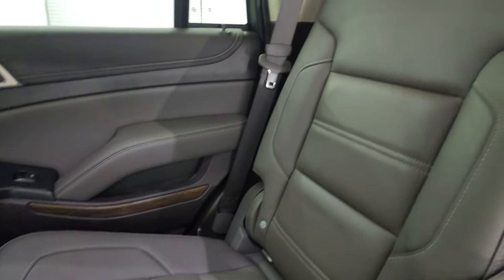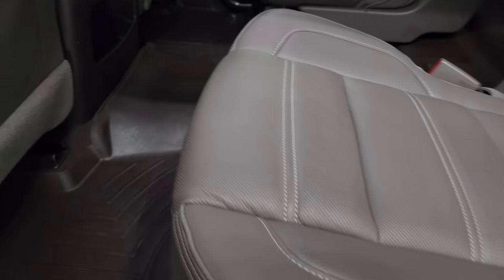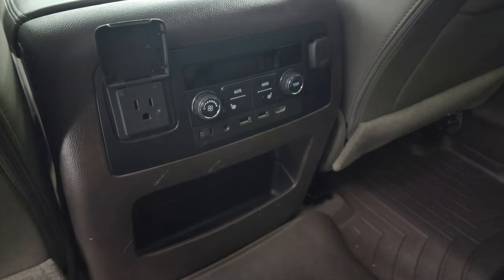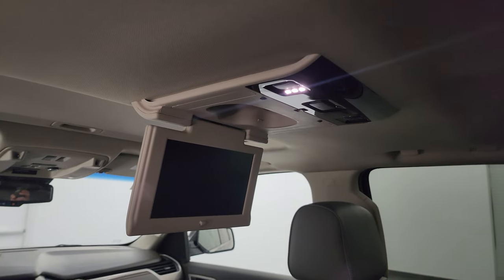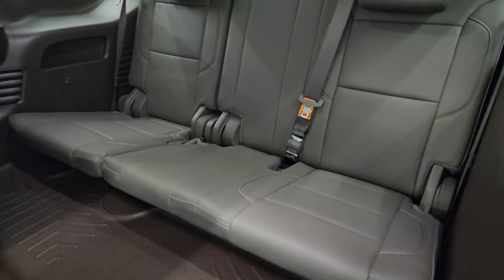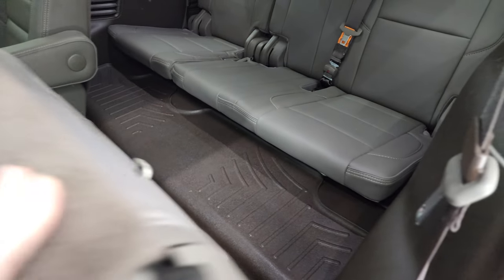Second row quad seating with captain's chairs — these seats are heated. Latch child safety system for any child car seats you may have. Has a nice set of WeatherTech floor mats throughout. There are your heated seats, rear air controls, two USBs, AUX jack, and an HDMI hookup. It does have a 110-volt 150-watt plug-in and a 12-volt power point. This one also has the Blu-ray player, which is a really nice feature especially if you've got younger children. Third row seats look nice — no rips or tears back there. Headliner is in really nice, clean condition and the inside of the doors all look really good.